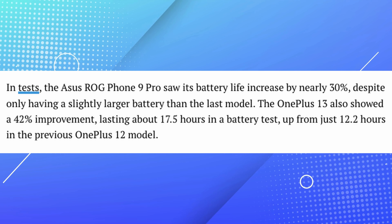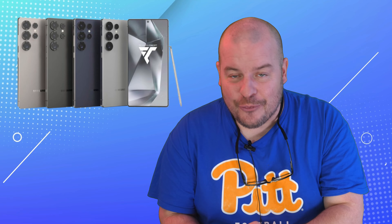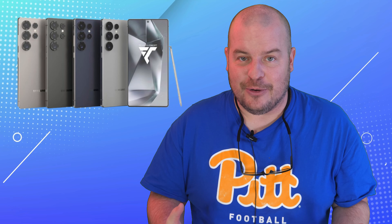Some of those phones do have slightly bigger batteries, so that obviously helps. But the bigger takeaway is the processor itself — and remember, that processor is insanely powerful while also giving you better battery efficiency. You don't usually see something that gives you a lot more power and also gives you better battery life, but the Snapdragon 8 Elite will do that.